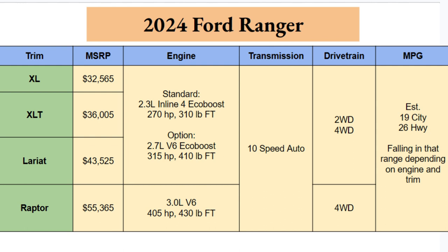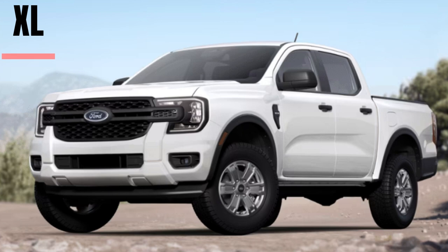All trims will be paired with a 10-speed automatic transmission, said to be very smooth. The first three trims can be had in two-wheel drive or four-wheel drive; the Raptor is four-wheel drive standard. Official MPG numbers aren't out yet, but estimates will fall in the range of 19 city to 26 highway depending on which engine you choose. If you get the Raptor with beefy off-road tires, that will knock down your MPGs.